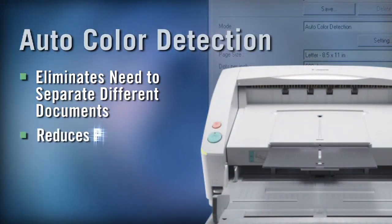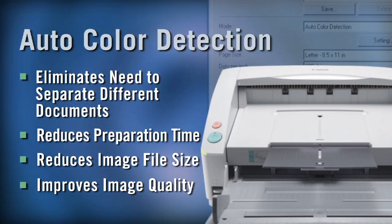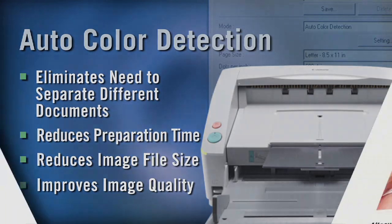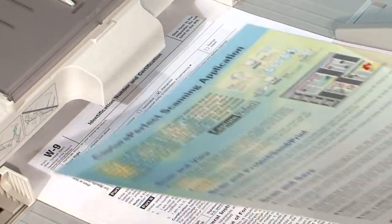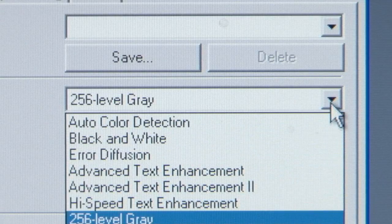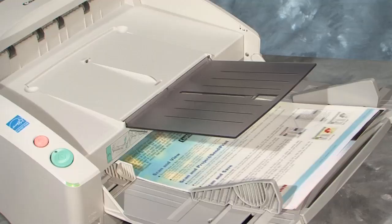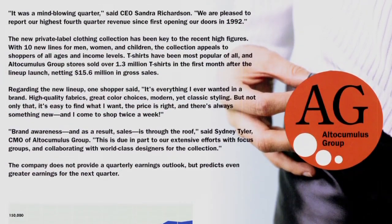With a Canon DR6030C, you can basically scan on autopilot. The auto color detection feature automatically senses if a page is in color or black and white and adjusts the scanning process accordingly. Here's an example of documents that should be scanned using auto color detection. Enable the auto color detection function in the software, then scan in the documents using auto color detection, and the documents look pristine.